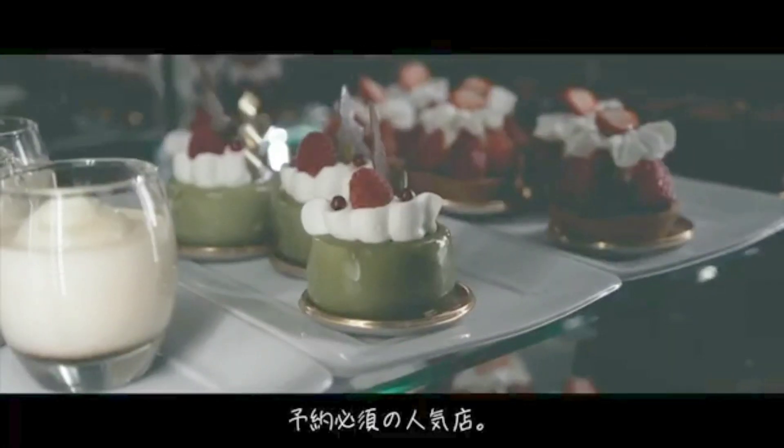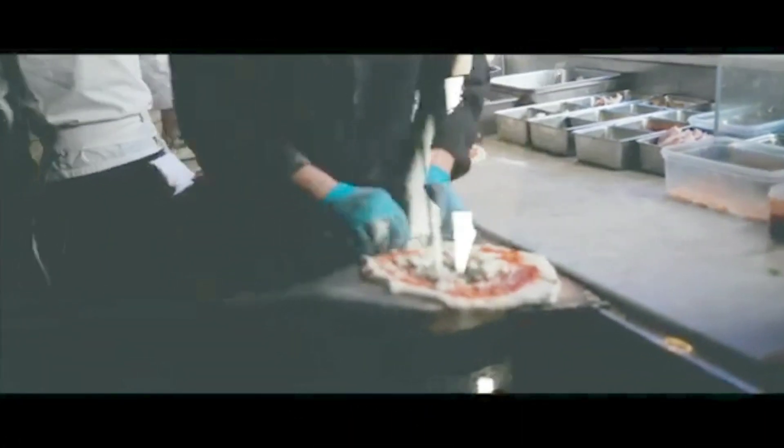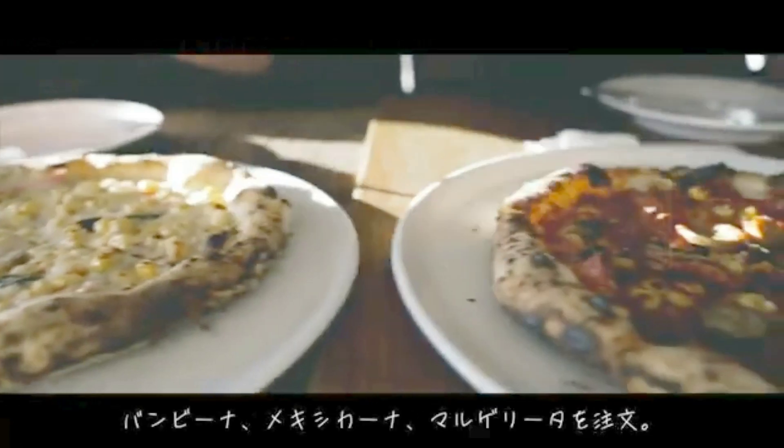As our journey through Kagurazaka comes to an end, I hope you've been captivated by the charm and allure of this Tokyo gem. Whether you're a food enthusiast, art lover, or simply seeking an authentic Tokyo experience, Kagurazaka has something for everyone. Thanks for joining me today, and until next time — sayonara and happy exploring!